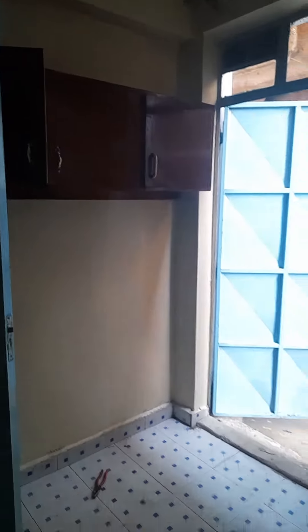Outside you can see the Shard. The shower is nicely done and spacious too.